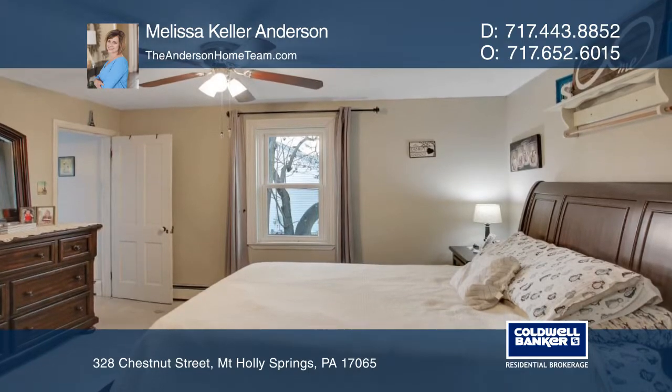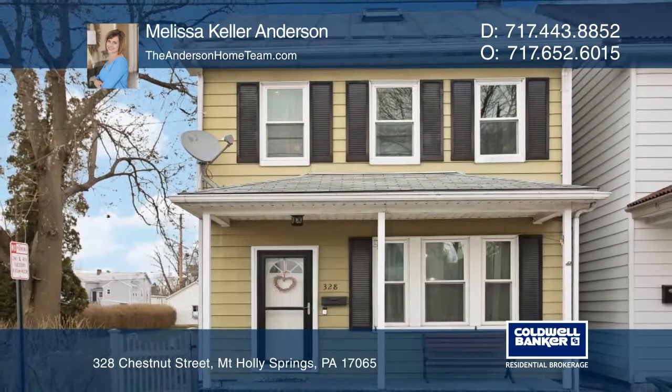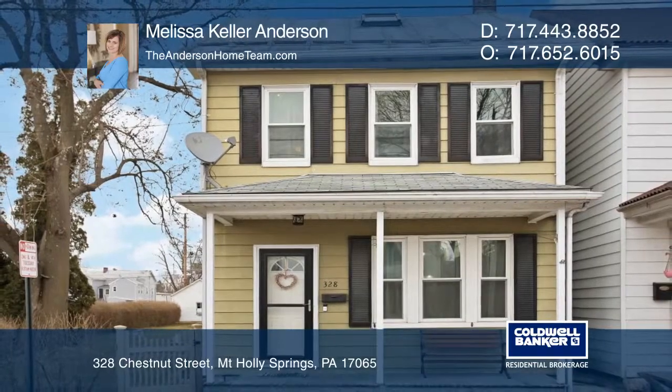Take a stroll over to one of the many nearby shops and restaurants. Make it yours by calling Melissa Keller Anderson.